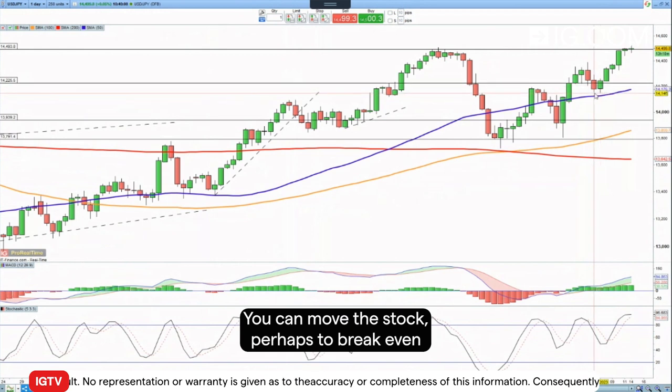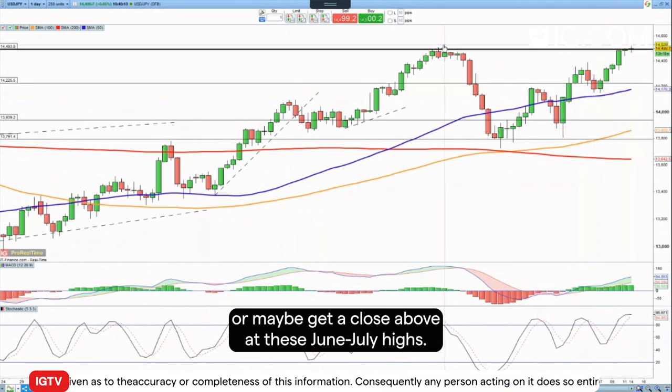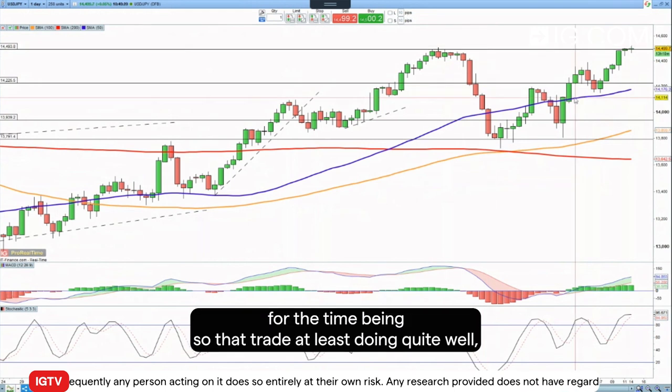The price now finds itself back at 145. You could see how far this one runs — you can move the stop perhaps to break even, or maybe look for a close above the June/July highs, which might be the catalyst to see some more upside. So one to monitor, and it appears to be working in our favor for the time being.